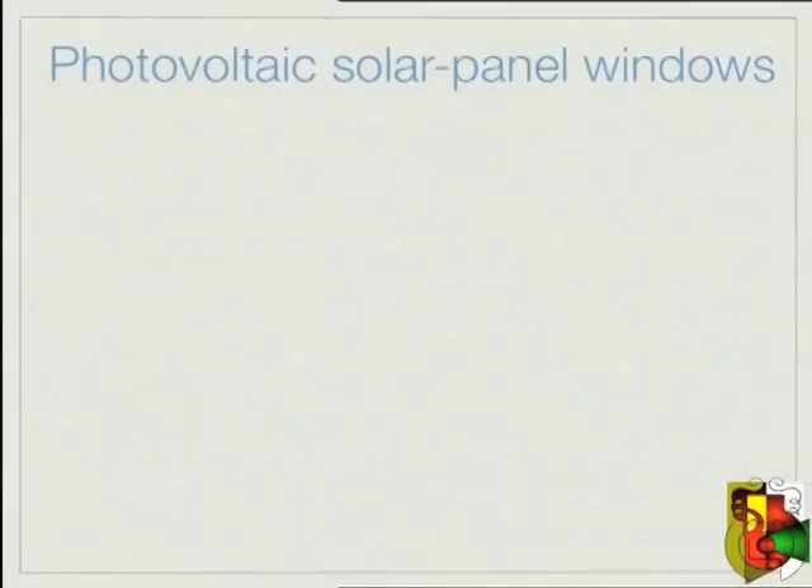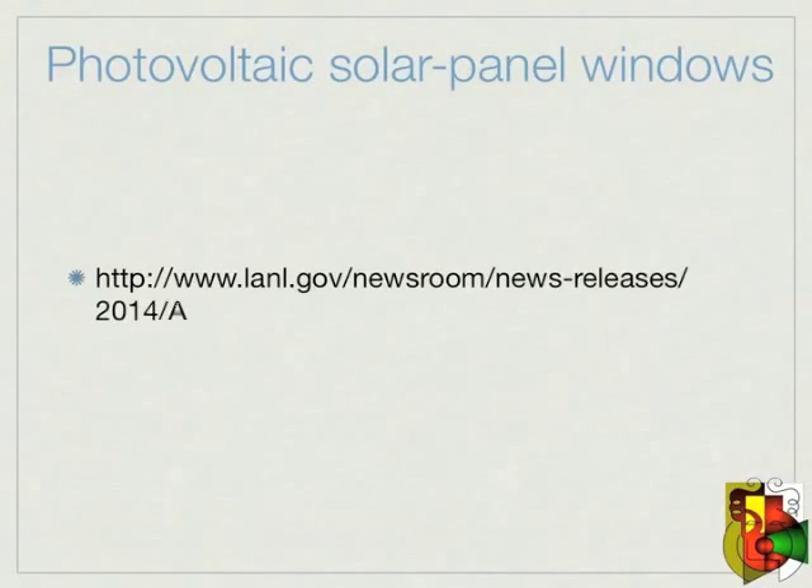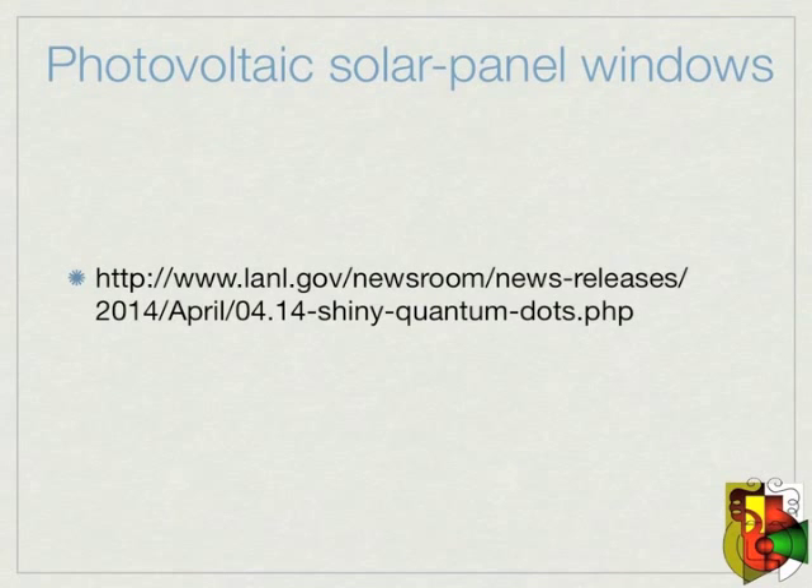Here is more technical info about luminescent solar concentrators, or LSCs, from the Los Alamos National Laboratory website at www.lanl.gov. I can't wait till this technology is available at your neighborhood home improvement store.